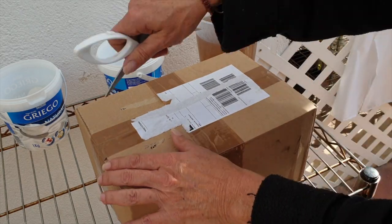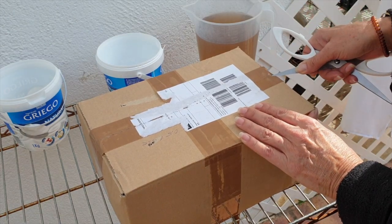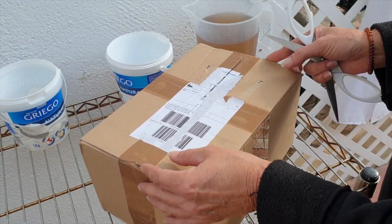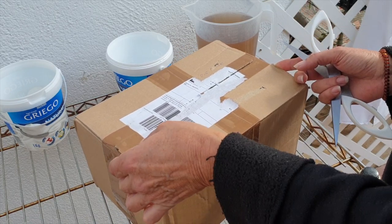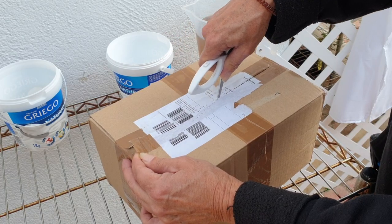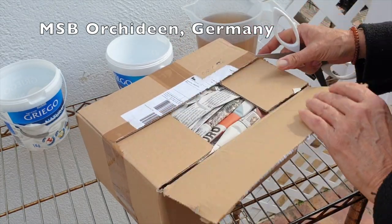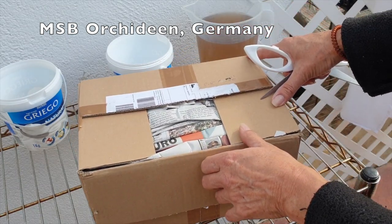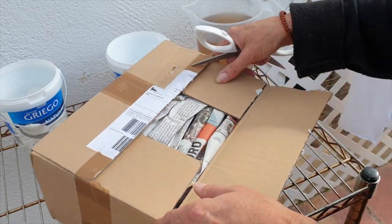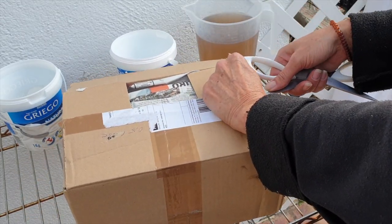I have in here a Dendrobium — it's been a while since I ordered them so I forget the name — and I think it will be mounted. I got permission to put up pictures from the nursery. This is from MSB Orchiden in Germany, a nursery I have never used before, so it'll be interesting to see the quality of the orchids.